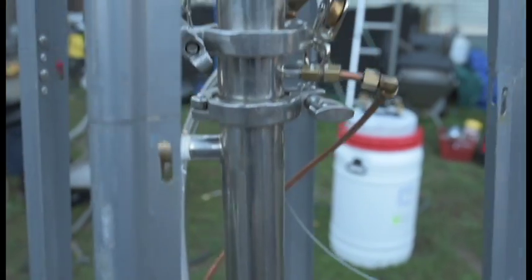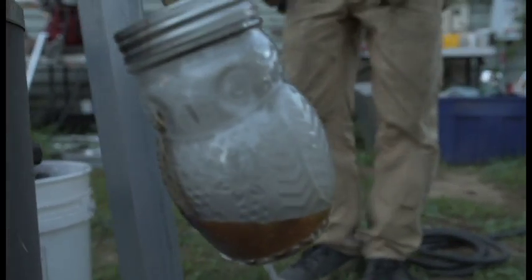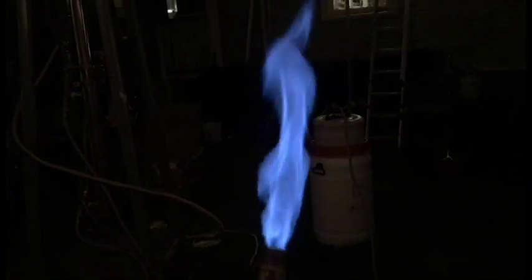As it goes up the cooling tower, it cools, causing the heavier liquid hydrocarbons to condense out into liquid. Once all the tars are condensed out of the smoke, what's left is a clean flammable gas called syngas.